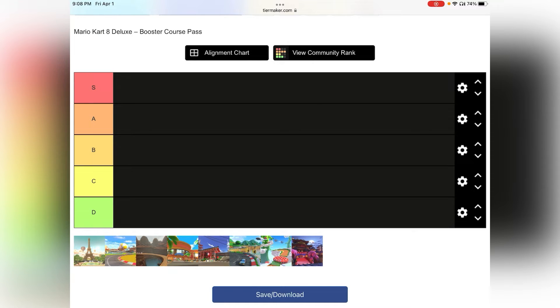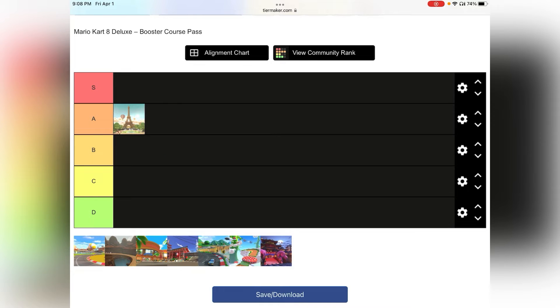Starting off, Paris Promenade — A tier. Beautiful and fun track, but it doesn't really have that catchy music that Mario Kart normally has. I think it's one of the best tracks in the DLC though. It's just really fun to play, it has interesting mechanics, and it just looks good. But the music is kind of lacking here, so I'm gonna make it an A tier.